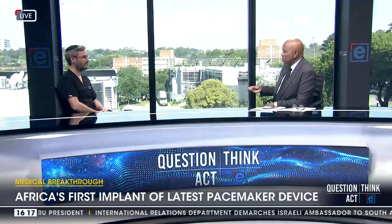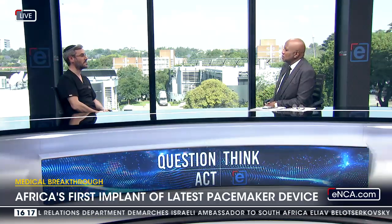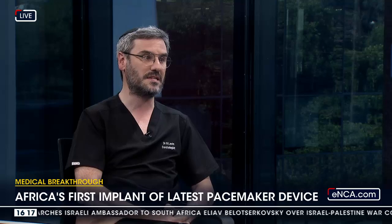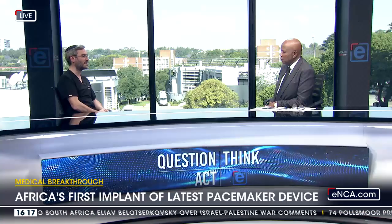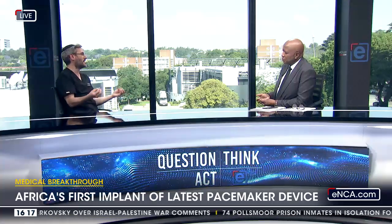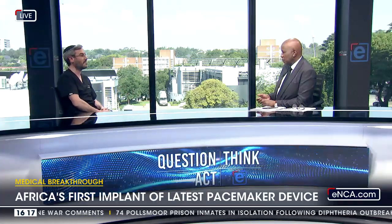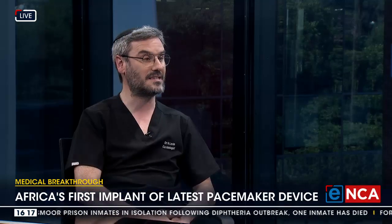The device had to come from somewhere — do we have them available now? We do have them. This was an early access program, so we were privileged to be the first team. Hence the gratitude — it was very humbling to know that we were part of something in South Africa that was the first in Africa as a whole. I'm very grateful for that opportunity, and to help the patient is key.